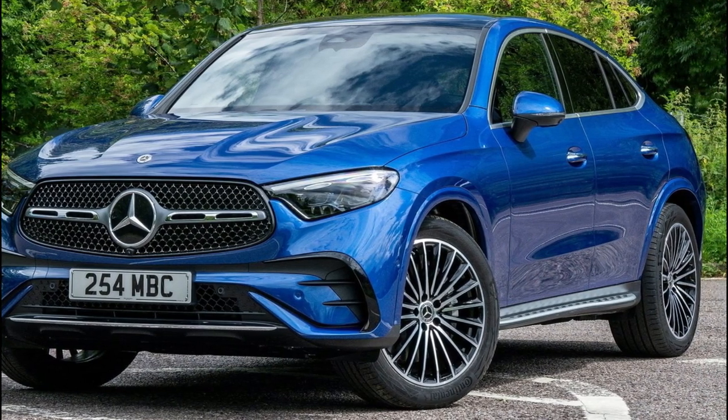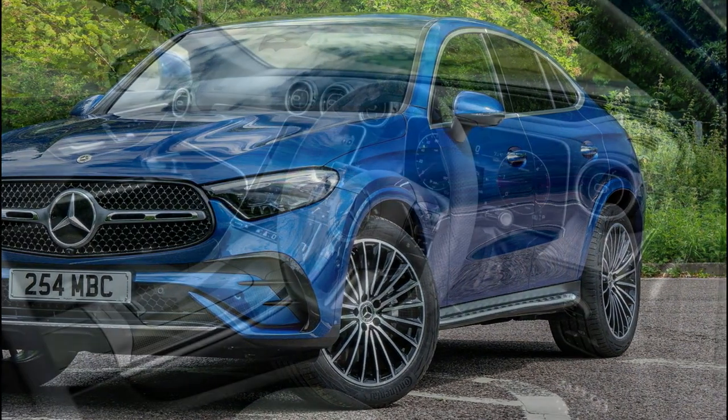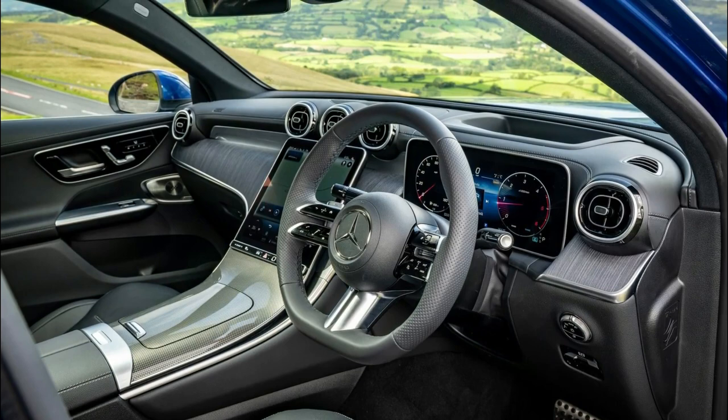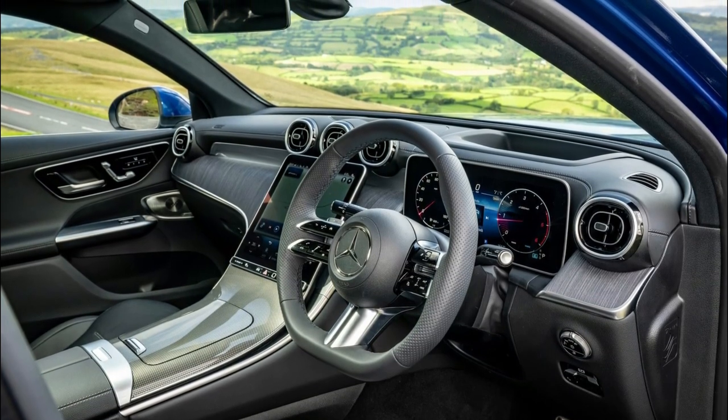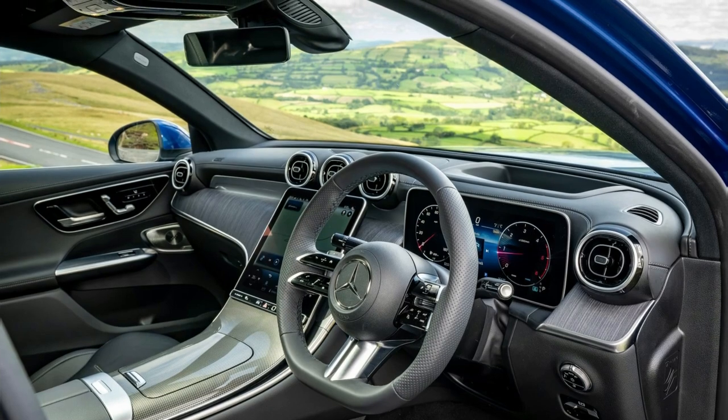Accentuating the width of the vehicle are the two-part tail lights with black-colored and dark-red connecting elements, closed off below by the simulated chrome underguard. The interior of the new Mercedes-Benz GLC Coupe is equipped with the modern avant-garde line as standard.